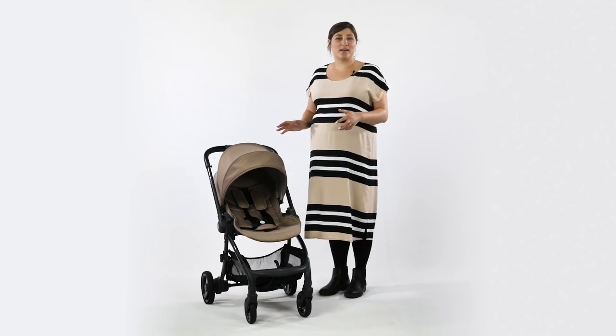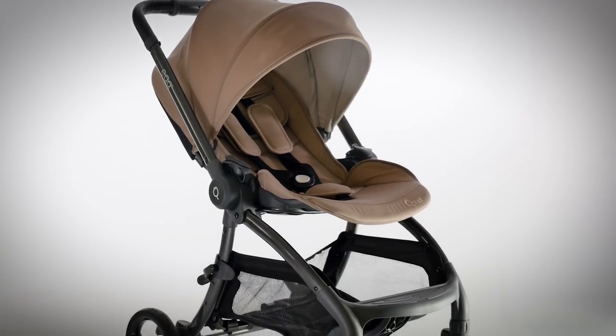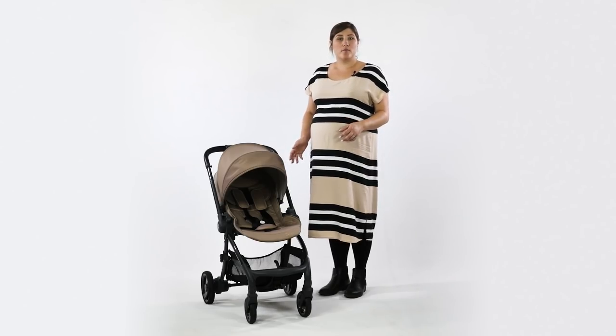Hello, I'm Kelly from Pushchair Experts. We're super excited to have the brand new Quail by Egg with us today. This is a sneak peek first look and we think that you will like what you see. The Quail is a smaller and compact stroller from the premium Egg brand, offering parents another option.